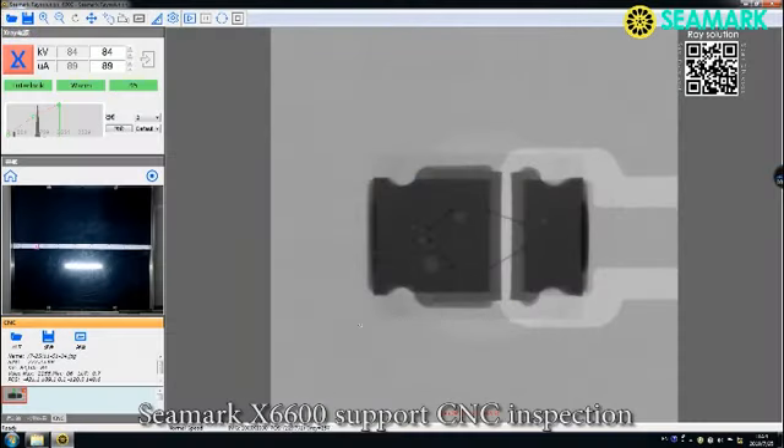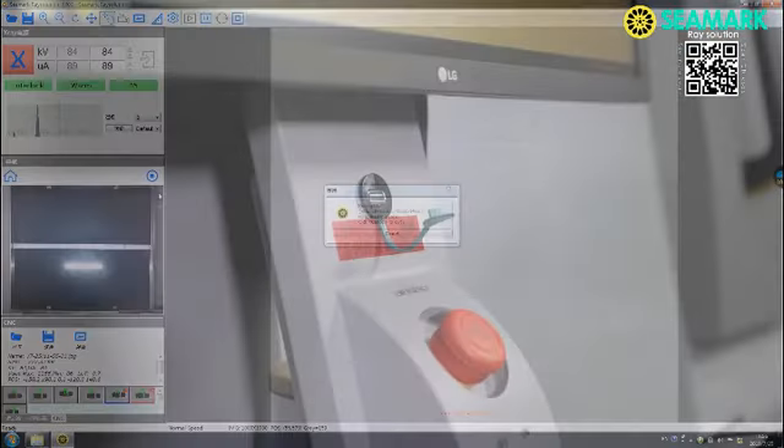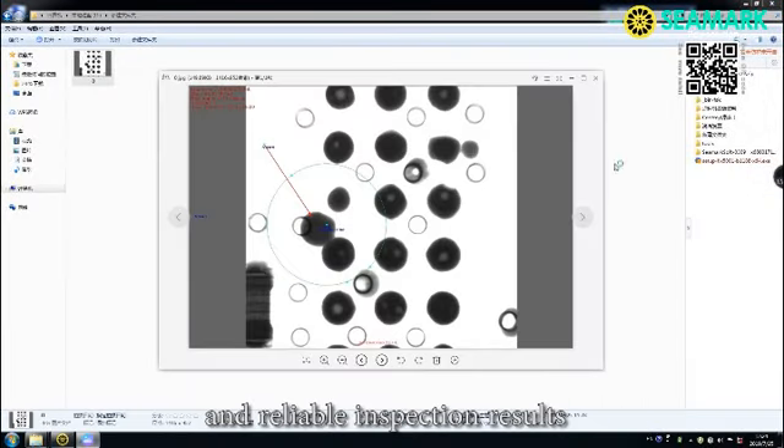The C-Mark X-6600 supports CNC inspection to automatically inspect the same items in the same position. C-Mark x-ray technology offers consistent and reliable inspection results.